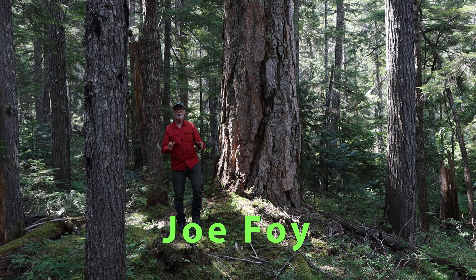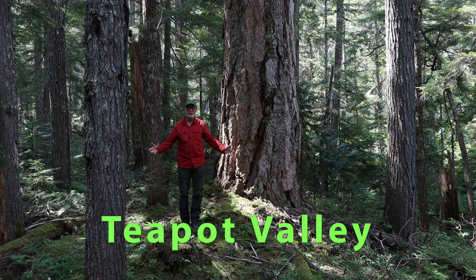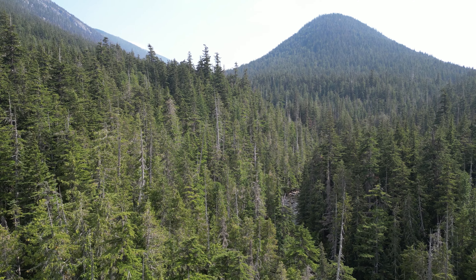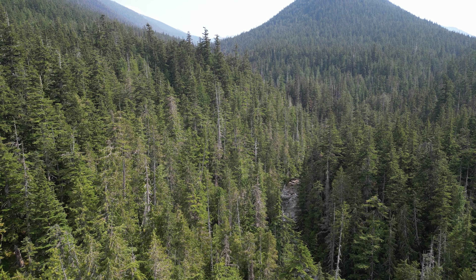Hello, my name is Joe Foy and today I'm standing in the beautiful Teapot Valley, which is a drainage that runs into the Nahatlatch River. It's all part and parcel of the Inakapna tribal territory, and what makes it super rare is it's an intact valley in the lower mainland. There aren't many of those outside of parks and protected areas.